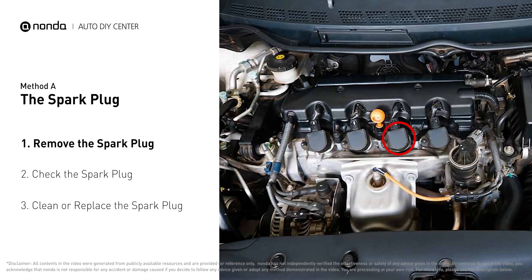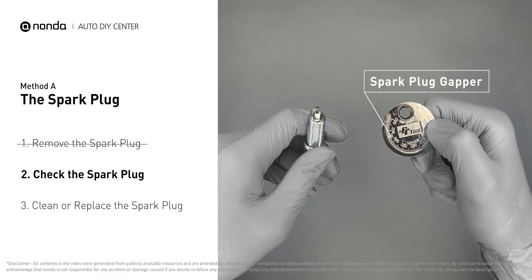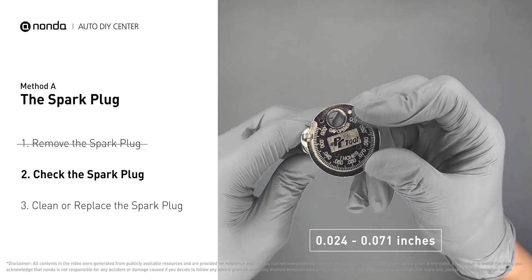Method A: the spark plug. The spark plugs are located at the engine end of the wires, under the plug covers that attach them. First, carefully remove the spark plug and use a spark plug gapper to check the spacing. Normally the spacing should be between 0.024 to 0.071 inches.